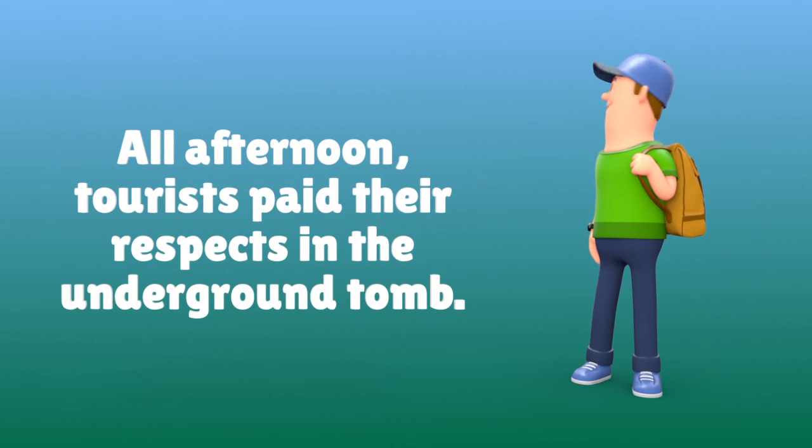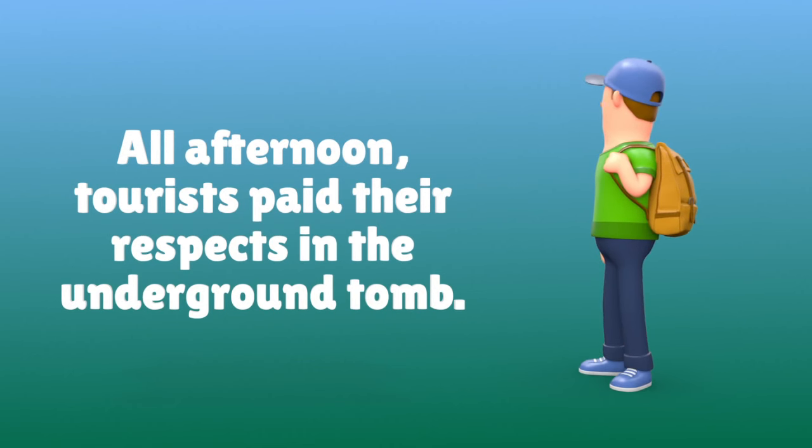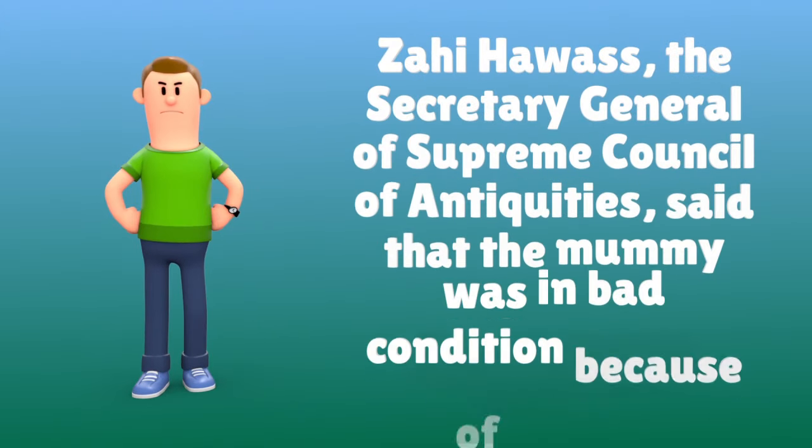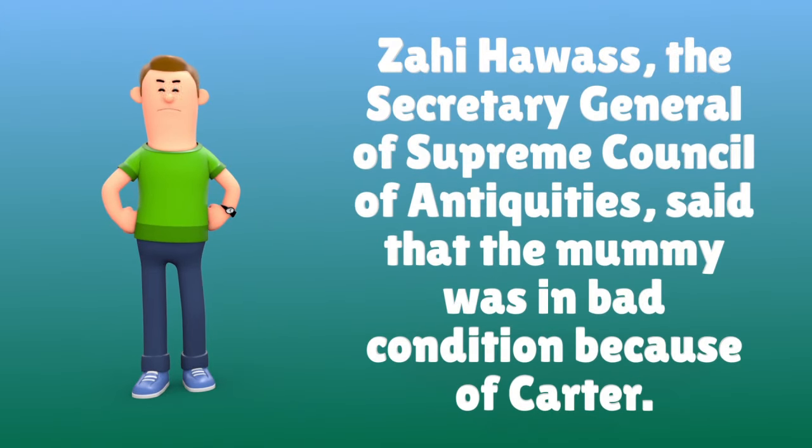All afternoon, tourists paid their respects in the underground tomb. Zahi Hawass, the Secretary General of the Supreme Council of Antiquities, said that the mummy was in bad condition because of Carter.